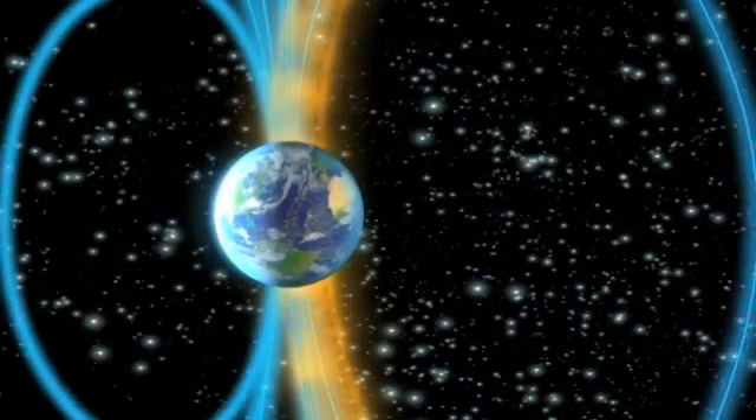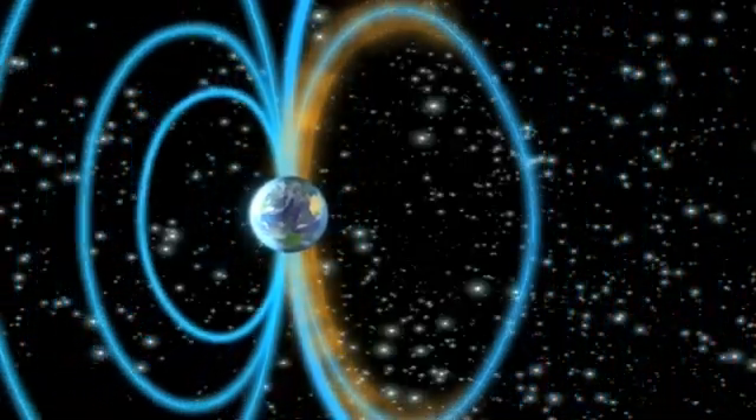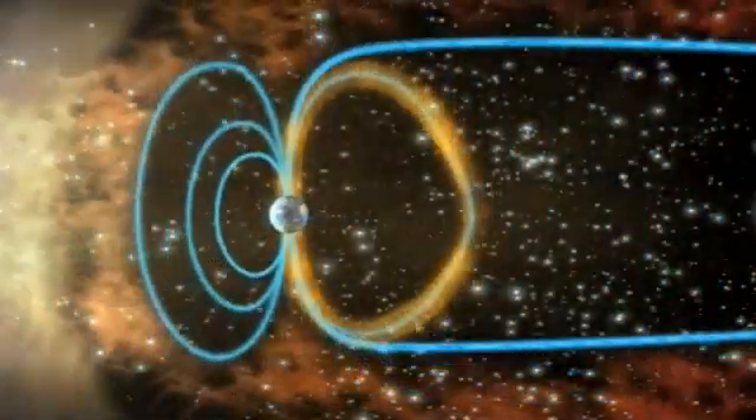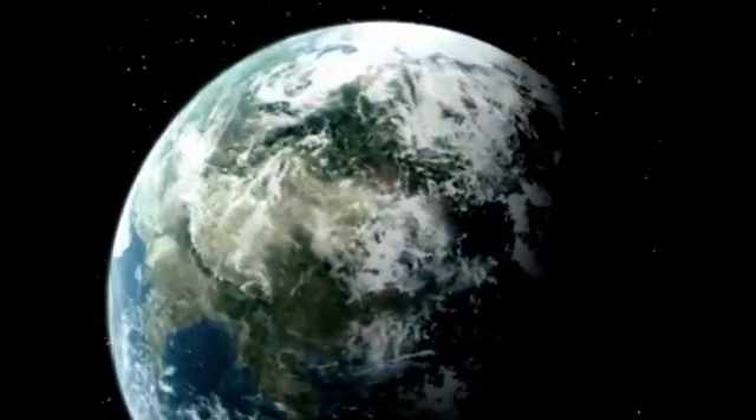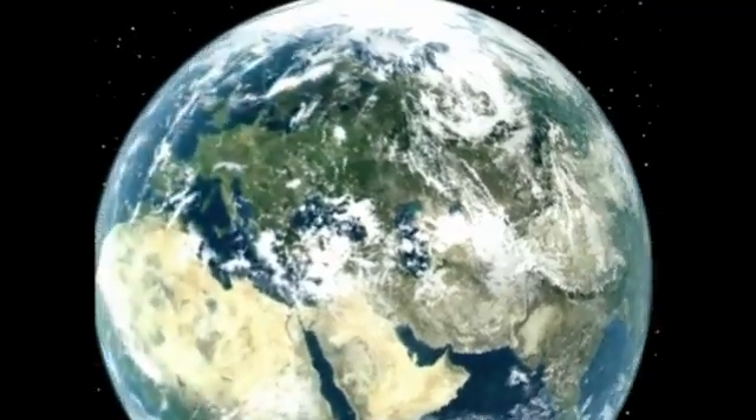Imagine that our compasses point south someday. This is not science fiction. It actually happened on Earth some 780,000 years ago, with a total reversal of the magnetic poles. Could we now be facing the same cataclysmic process again?